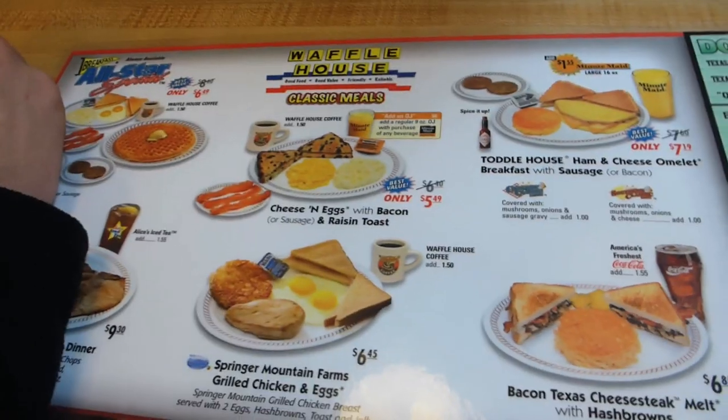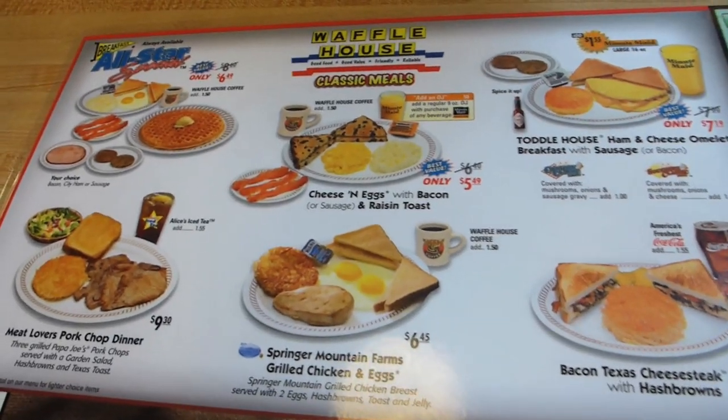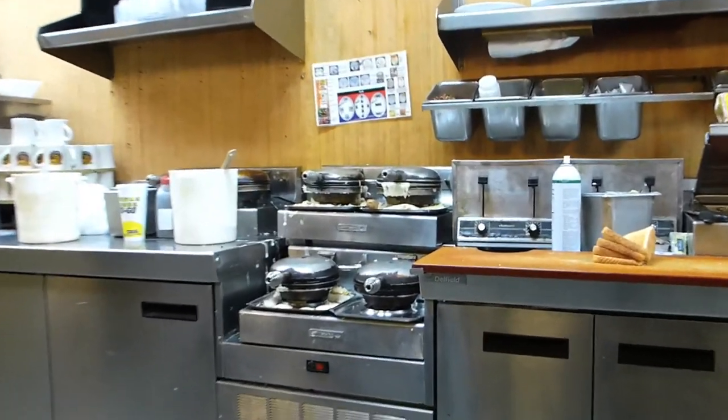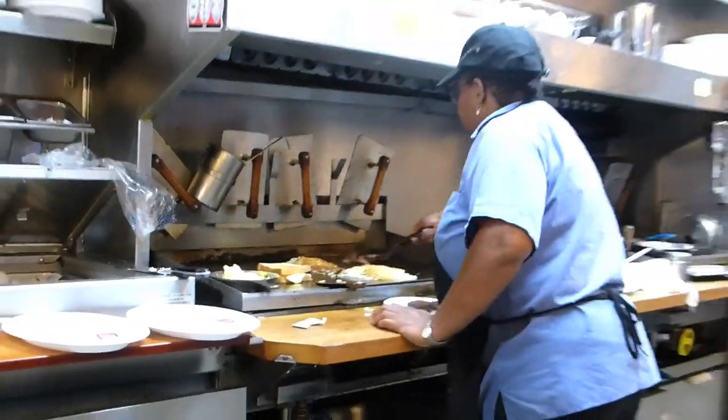The great thing about Waffle House is you can't miss. You will always know what your order is going to be. Some waffle makers. Grill it. That looked like a big toast. Anyway, we just showed up in North Carolina. We're here.